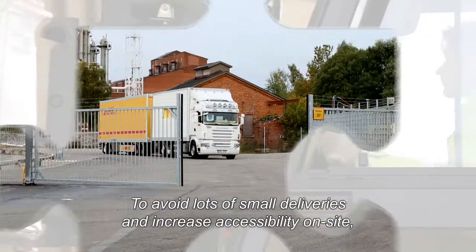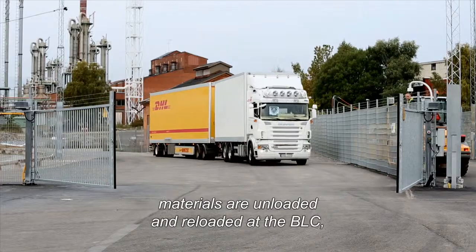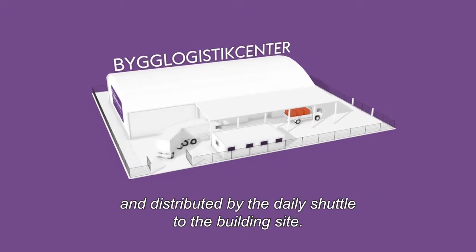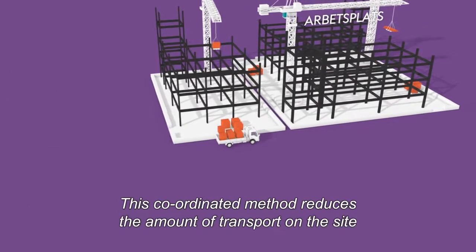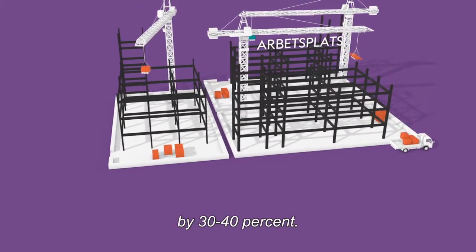To avoid lots of small deliveries and increase accessibility on site, materials are unloaded and reloaded at the BLC and distributed by the daily shuttle to the building site. This coordinated method reduces the amount of transport on the site by 30-40%.